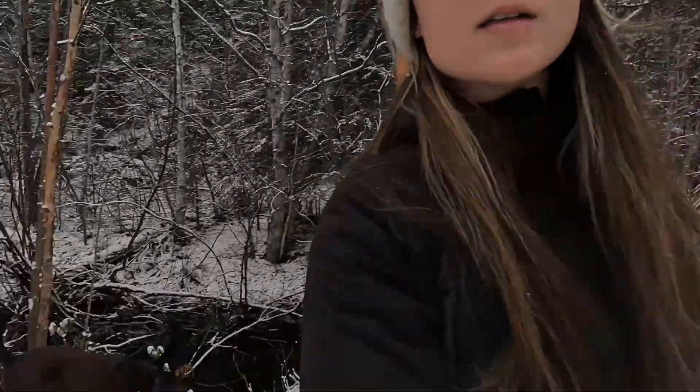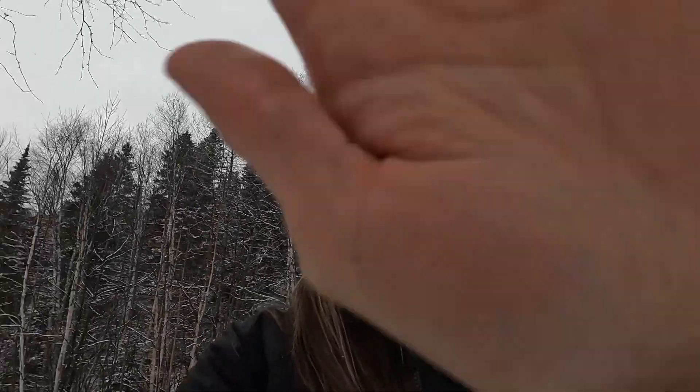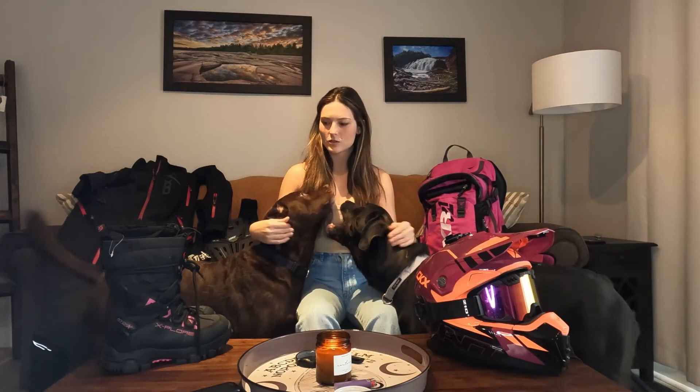This might be a little awkward because I'm not used to filming myself. My dogs want to go in the creek back there. I'm going to go inside and show everybody my stuff. Let's get started.